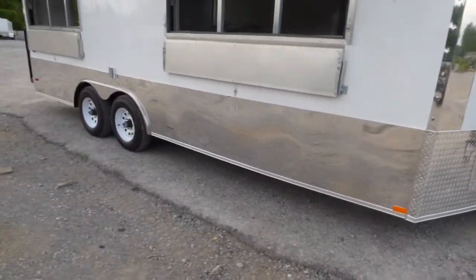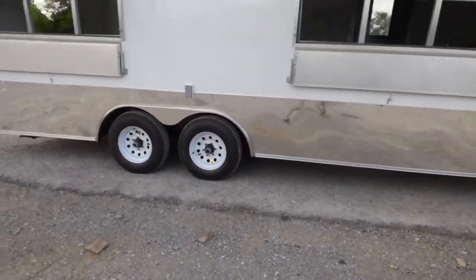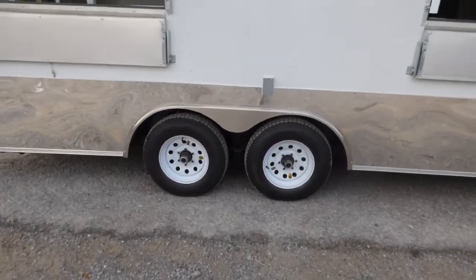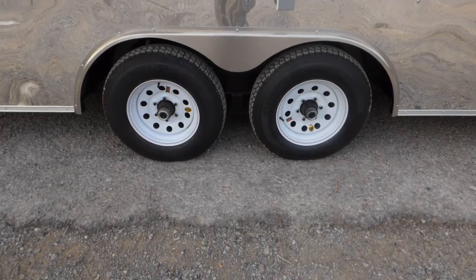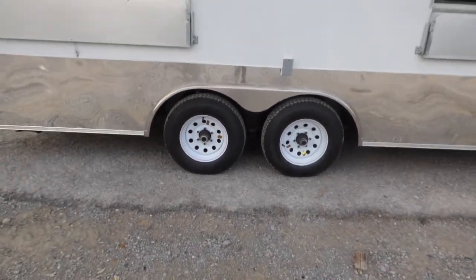This trailer has a 100 amp electric package. There is a 24 inch stone guard around the whole entire bottom of the trailer. It rides on two 5200 pound Dexter axles with brakes on both axles, and white steel wheels with bias tires.